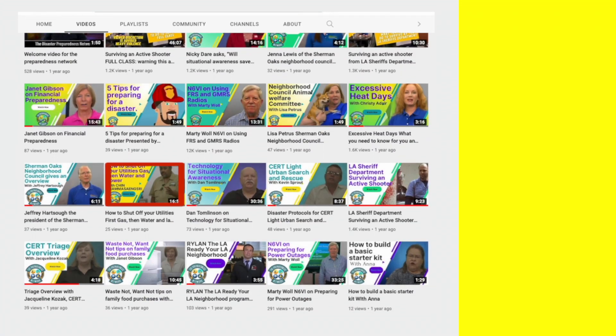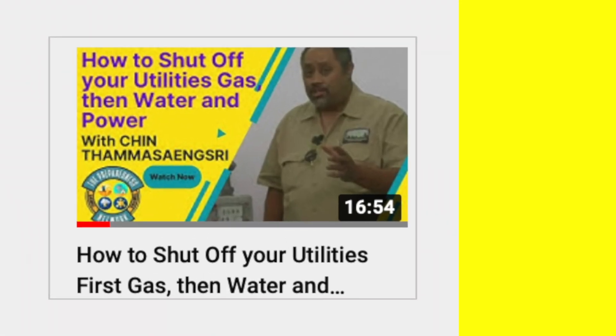Below you'll find a great video on exactly how to turn off utilities. Be sure to empty your refrigerator of all spoiled food, then use the food in your refrigerator first before going to dry goods. Remember, do not open your refrigerator very much because it starts to lose its refrigeration once the power goes out.